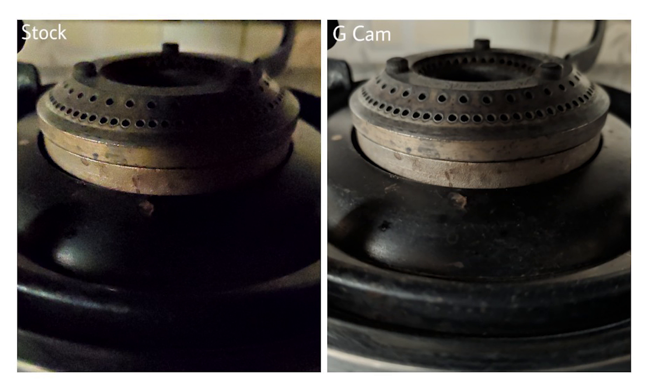The first image is of a gas burner with a vessel kept over it, blocking all the light falling on it. The stock night mode was not able to capture the right half of the image with correct exposure, resulting in a dark image. The Night Sight image on the right, however, has managed to get the exposure even and all parts of the burner are visible.